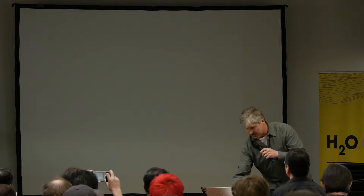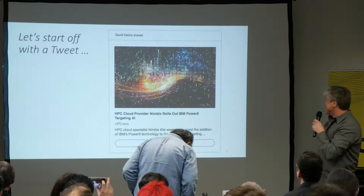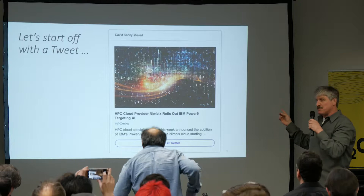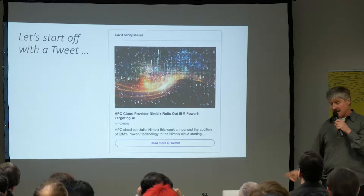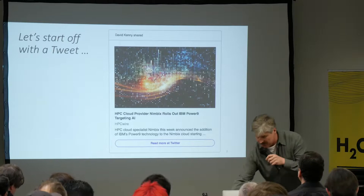It is a weekend, and usually on weekends Twitter gets very hot. So I thought I'd start off with a tweet — one from David Kenny, who is an IBM Senior Vice President for IBM Cloud and Watson. He sent out this tweet early in the week from the IBM Think Conference about the Power 9 and Nimbix targeting AI, which was a huge topic at the conference.